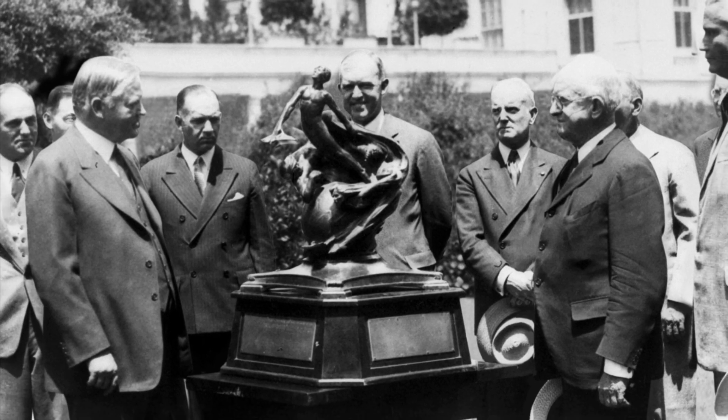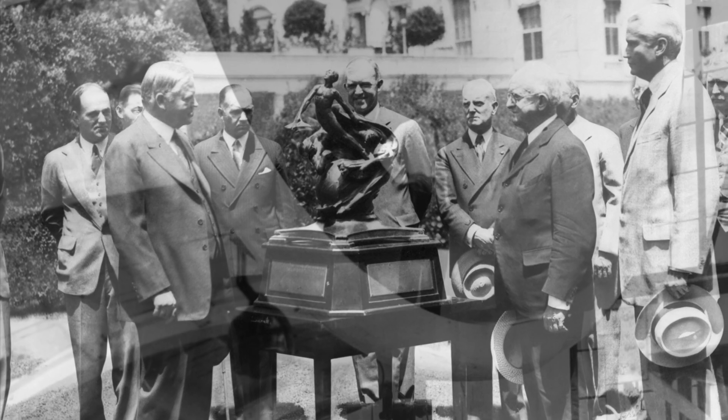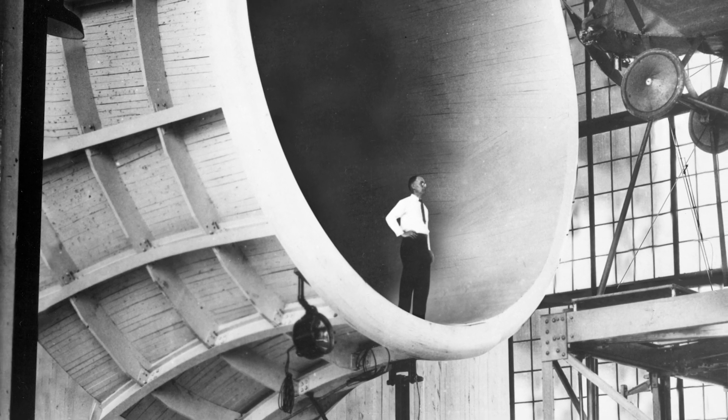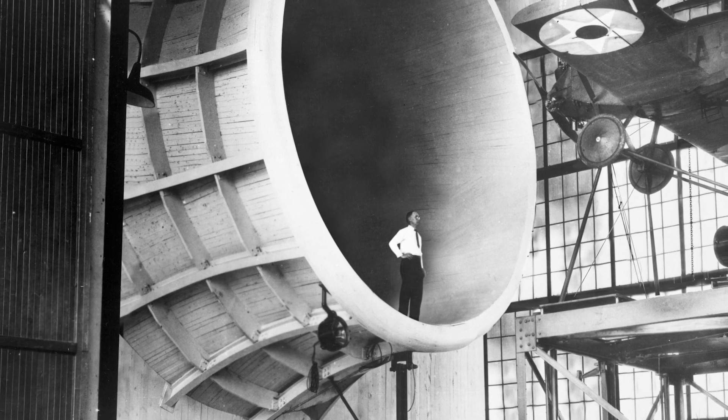This accomplishment was honored in 1929 with the prestigious Collier Trophy. Langley engineers relentlessly designed cutting-edge test facilities and devised practical solutions for problems encountered with flight.